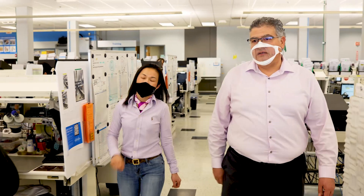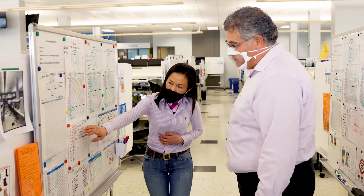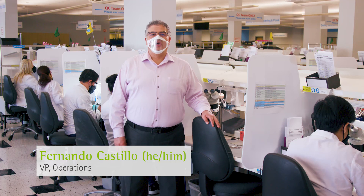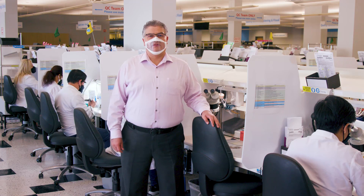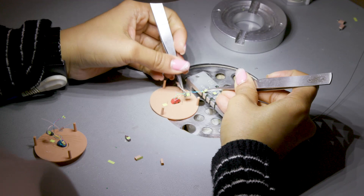After the shell is printed, we move into a different part of production. With us now is Fernando Castillo, VP of Operations. Now that the Virto-P shell is done, we have a handful of stations left. Here we are taking what we designed and building it out. First, we will insert all the electronics into the shell.